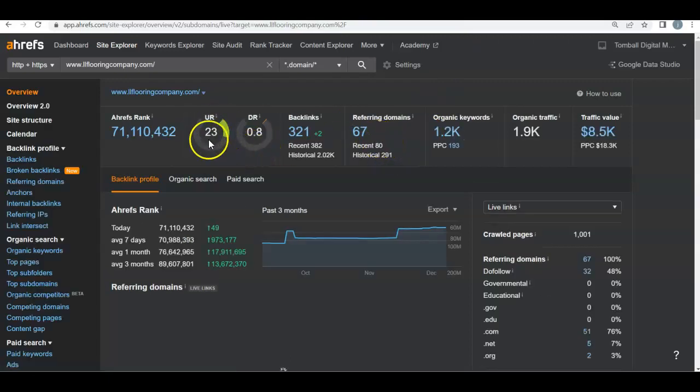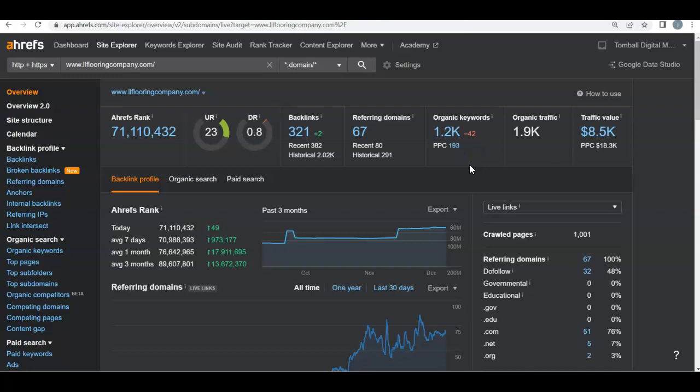When we put them into AHREFS, you can see their strength is a 23 and their trust is 0.8. So they're doing very well with strength, but their trust isn't that hot. But what they are doing really well are their backlinks — they have over 320 different backlinks leading back to their site, as well as over 1,200 different organic keywords.